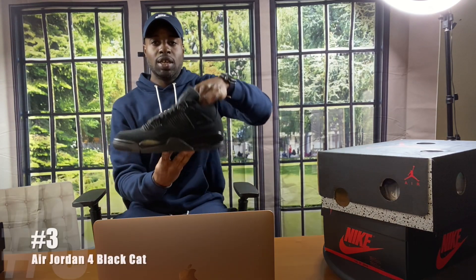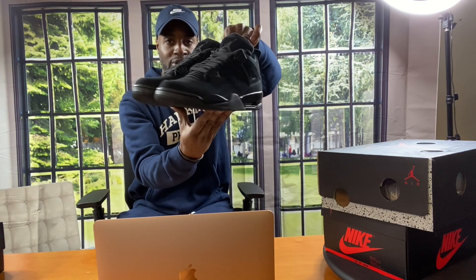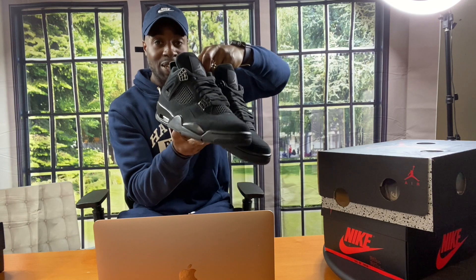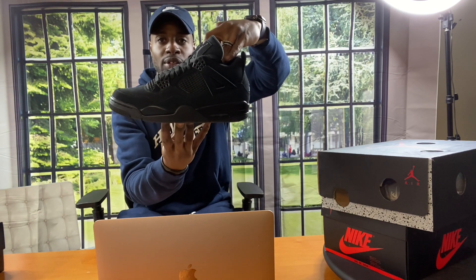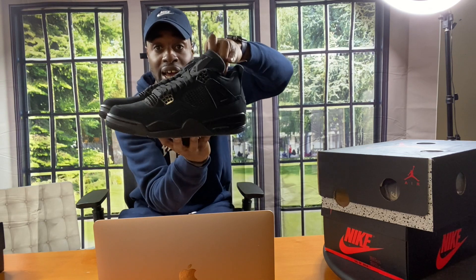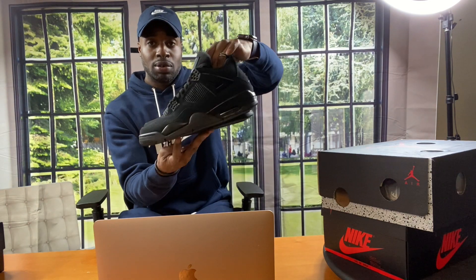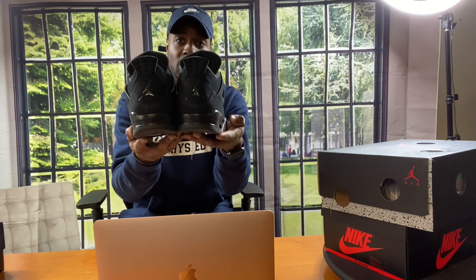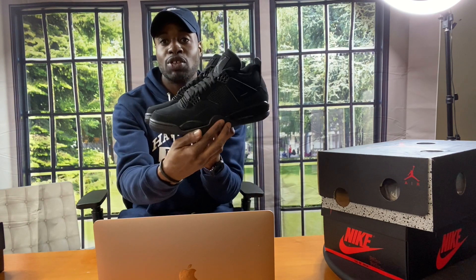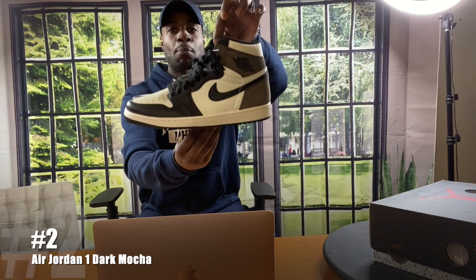Number three is the Black Cat 4s. What do you guys think about my number three? These could have made it higher, to be honest, but my number one had to push these to number three. There's nothing better than an all-black shoe that you can wear with anything — that's what these are. I picked up the all-black Anthracite Foam Posite, so these can sit for another year. If you're a sneaker head, this is a shoe that must be in your collection — everything all black besides the Jumpman underneath. Number three, on to number two.